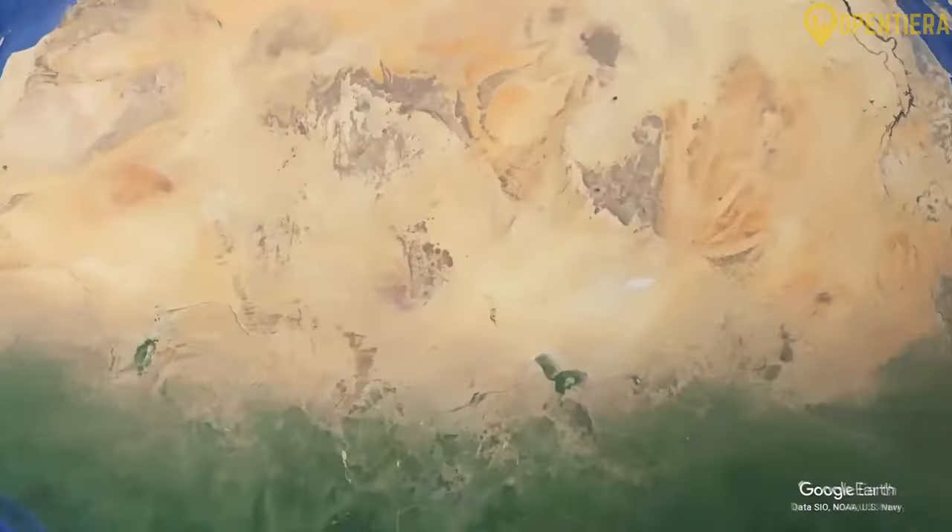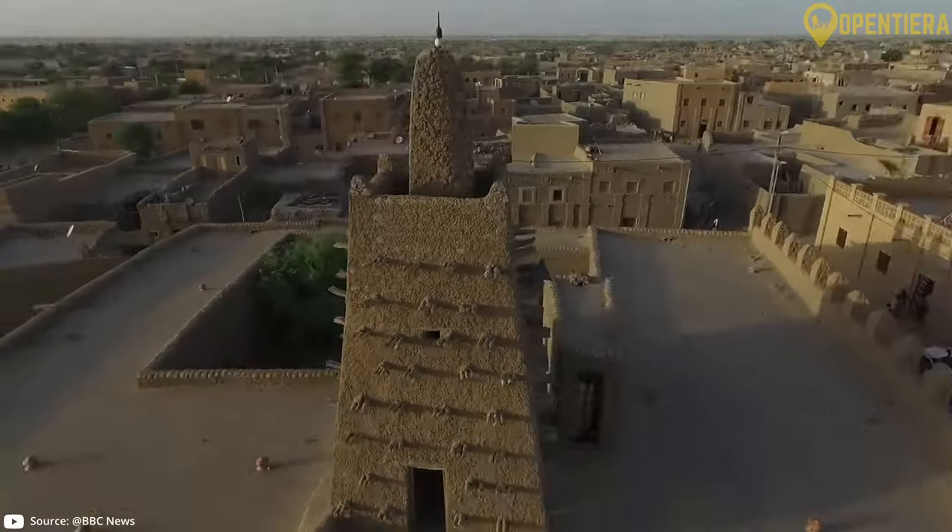Stay with us as we explore its geography, culture, food and history.